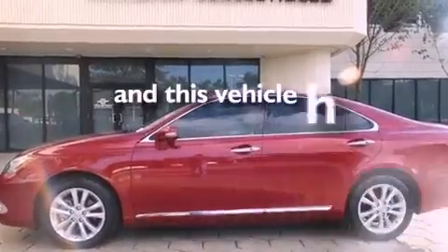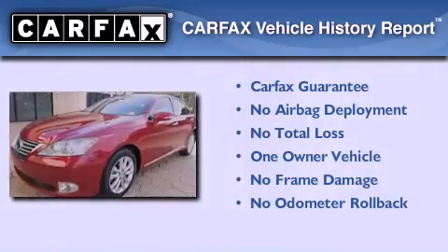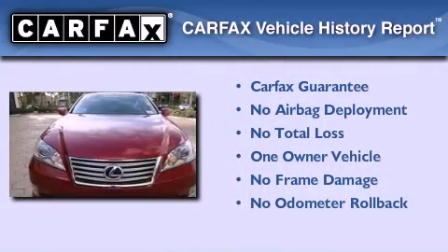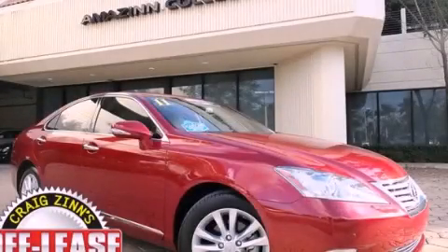This vehicle has less than 8,000 miles. This Lexus has had only one owner and it qualifies for the Carfax buyback guarantee. Please call today to reserve this vehicle for a test drive.